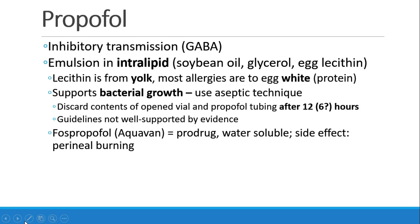Well, that drug doesn't exist, but we'll start by discussing propofol, one of our favorite anesthetic drugs, because it has many of these ideal characteristics. Propofol works at the GABA receptor. It enhances inhibitory transmission through GABA.